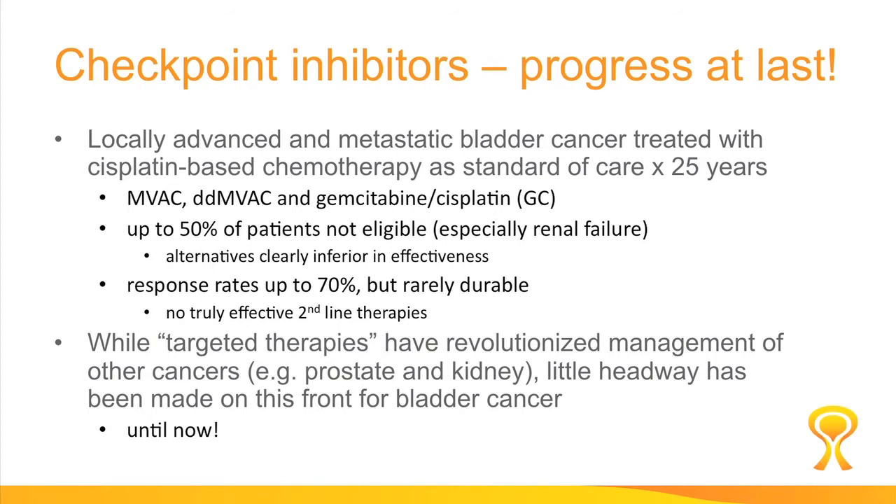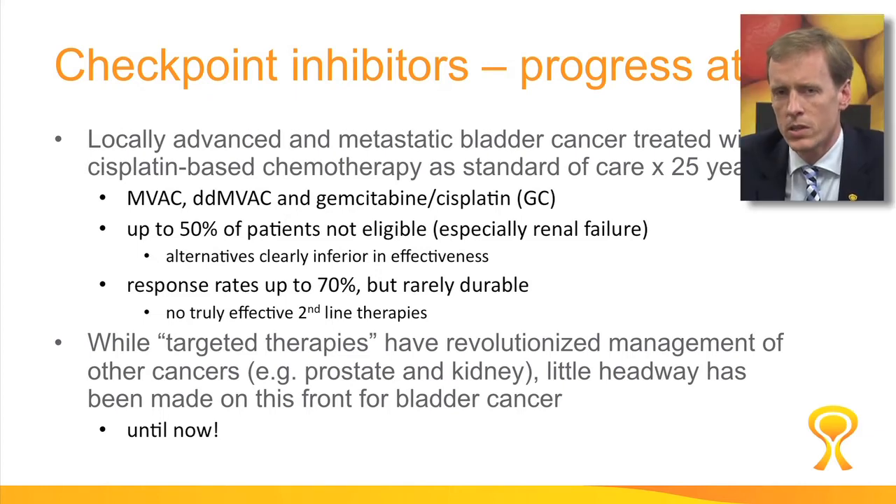One of the really hot topics in the last five years in bladder cancer has been immunotherapy. We often lament the lack of progress in the last 25 years. We've been using cisplatin-based combination chemotherapy since the early 90s and really have had no advances since then, but 50% of patients approximately are ineligible for cisplatin chemotherapy and we really have no good alternatives.